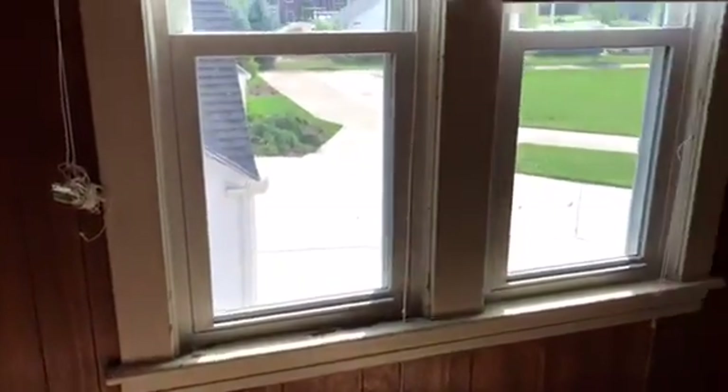Next bedroom — carpet is stained. The paneling will need to be washed down. Window seals need to be painted. Doors need to be painted. The paneling on the ceiling covering the lights will need to be replaced — they are dull and dirty.